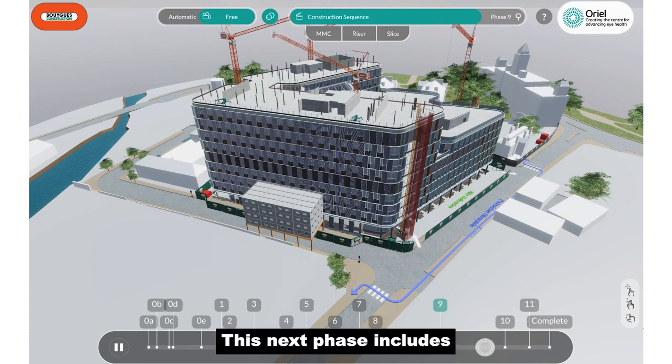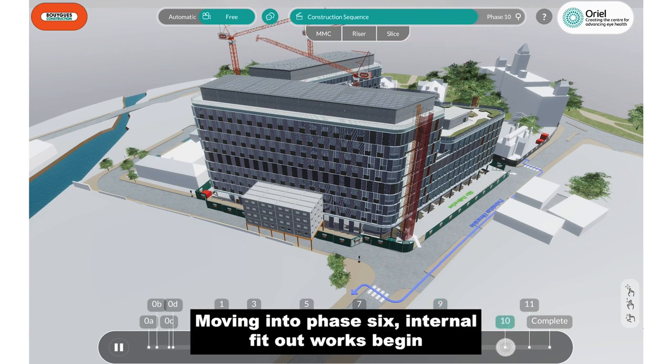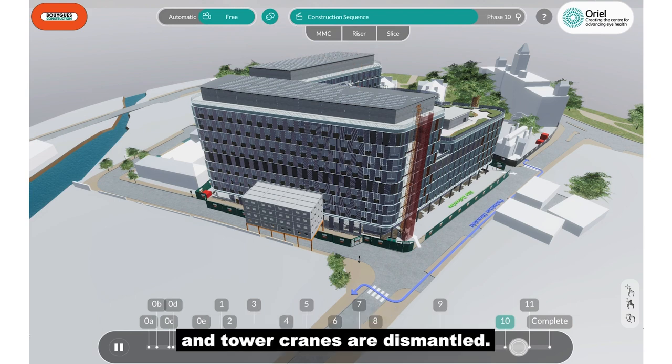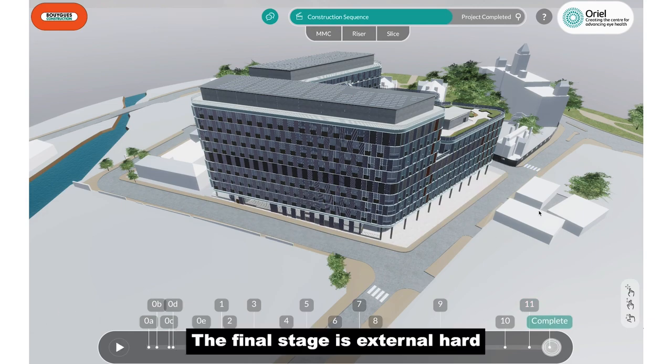Phase 5 includes the façade installation and roof works. The final stage, Phase 6, is external hard and soft landscaping.